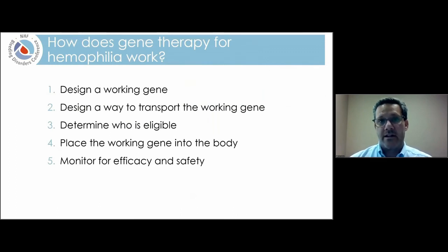Now I want to focus on hemophilia gene therapy specifically and walk through how it really works. There are five basic steps: first, design a working gene; second, design a way to transport that working gene into the body; third, figure out who's eligible; fourth, actually get the gene into the body; and fifth, monitor the patients to see if it works and to make sure it's safe.